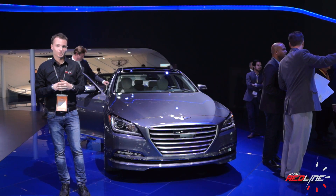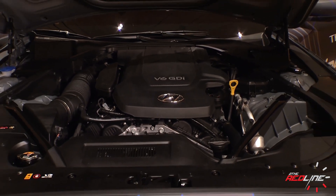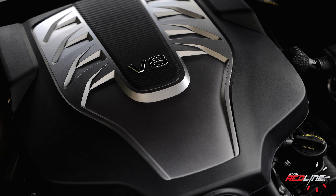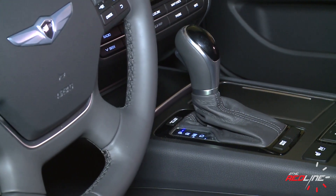Under the hood, the previous generation's direct injection 3.8-liter V6 and 5-liter V8 engines carry over, matched to the same Hyundai-built 8-speed automatic transmission from the last generation.